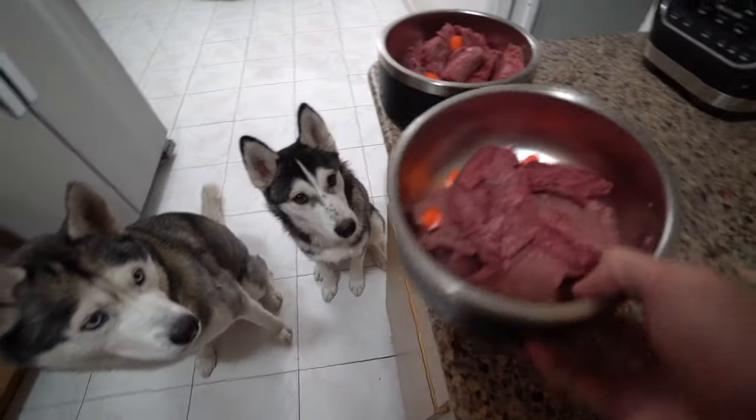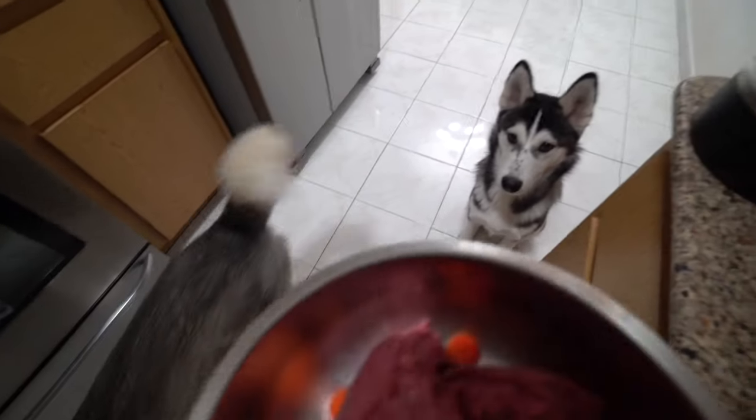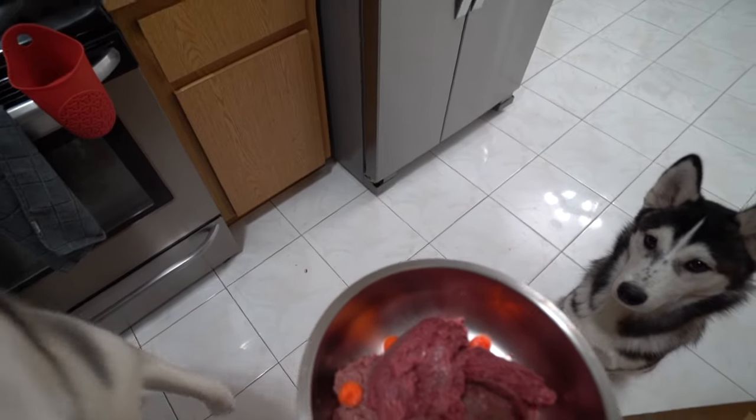It is time for dinner. Here we have a beef mix for both of these handsome boys. Are you guys ready to eat dinner? It's time for dinner. Gohan is always excited to eat.